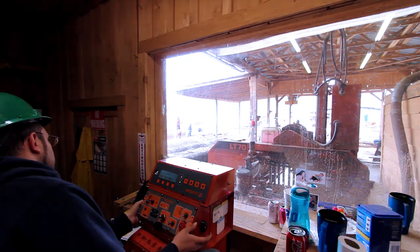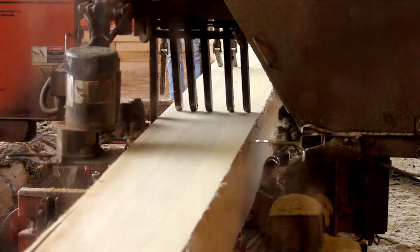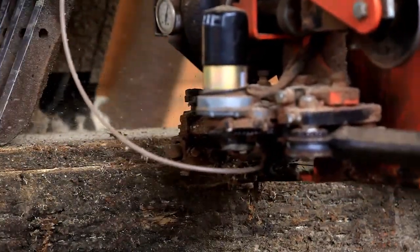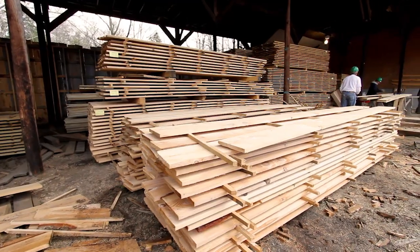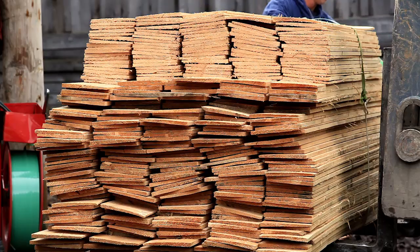We inventory the logs by species and by grade, and then they enter the sawmill where I have three employees and we saw the logs by species. From there, the lumber is brought up here to the lumber yard where I have three other employees that put the lumber on sticks so it can be air-dried by species, and then we put the tops on it to keep the rain from going down into the lumber.